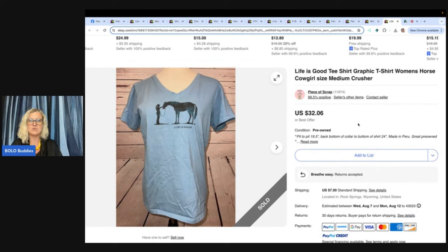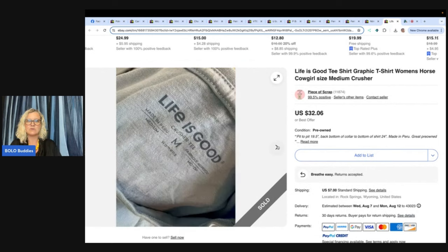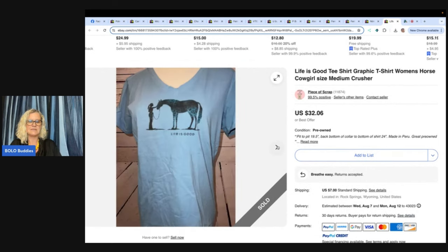Another awesome YouTuber is Piece of Scrap — she does clothing and hard goods. Life is Good graphic t-shirt, women's horse cowgirl, size medium. It's a Life is Good t-shirt — how fun is that? Bought it at the Goodwill for $3.75 and sold for $39 shipped on eBay on promotion. Piece of Scrap on YouTube and eBay — she's also over on Poshmark.